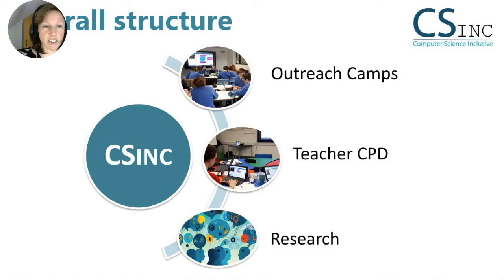The CS Inc team consists of four members for the outreach and teacher PD. There are however 10 members on the research side. This presentation describes the use of online technology to deliver K-12 teacher professional development during the COVID-19 pandemic in Ireland.